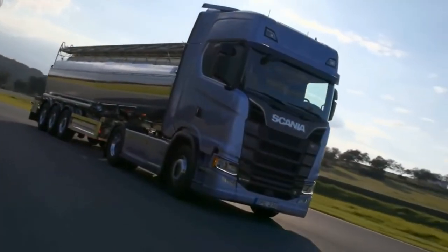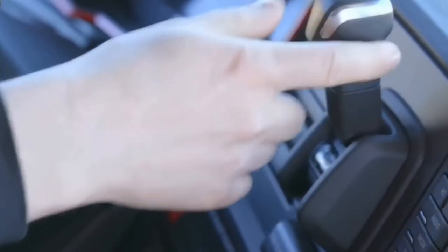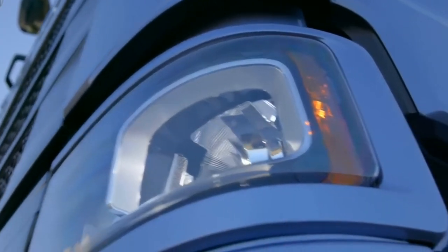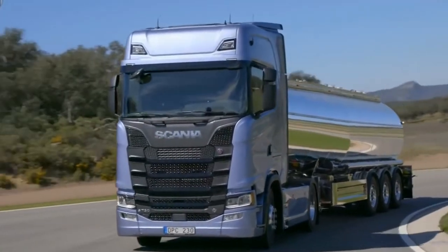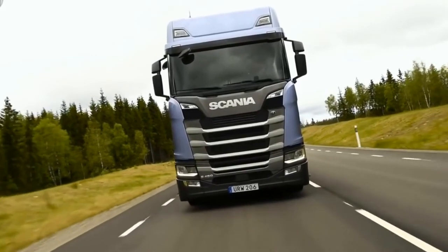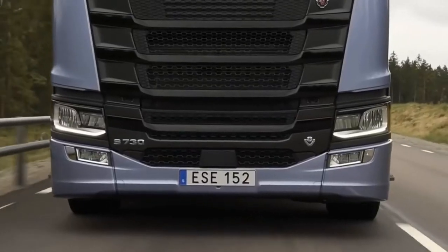A newborn classic, matchless for superior driver environment, uncompromising safety, dedicated fuel efficiency and magnificent engine power. Chassis, engine, cab — the new S-Series configures to meet the demands of your business, from gearboxes and frame strength to chassis height and suspension systems.